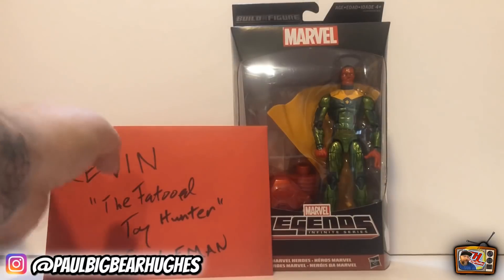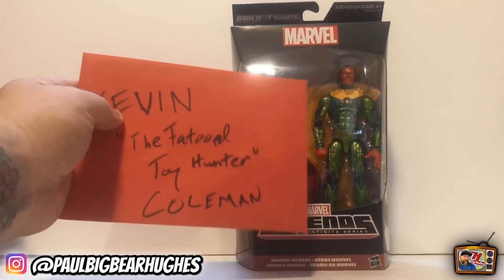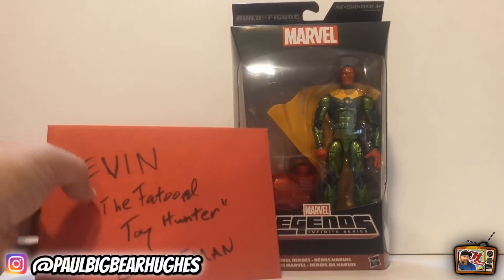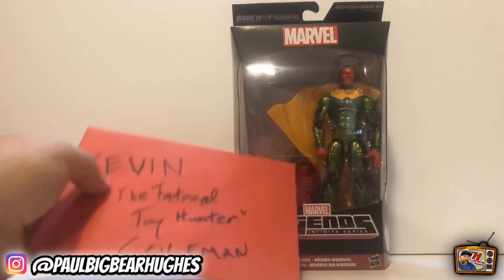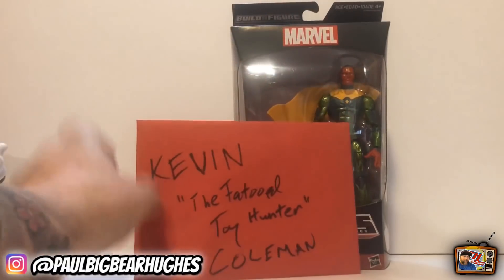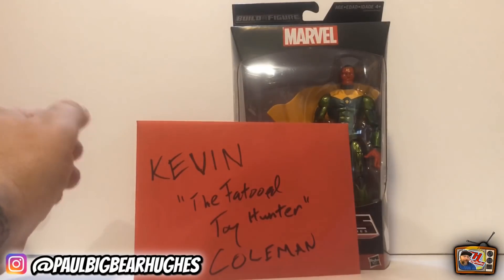Alright, and here we have Vision. Look how amazing this is. This is from the Hulkbuster Wave. I have been wanting this Vision for so long, I can't even tell you how long. Of course, being who I am, I've tried to long game it and I messed up, but look how amazing he is. He is just incredible. I am so grateful. He also gave me an awesome letter. It was very moving.